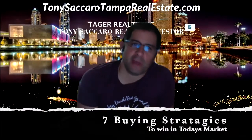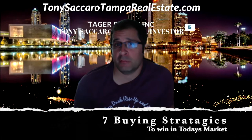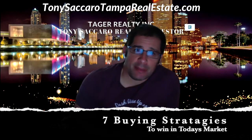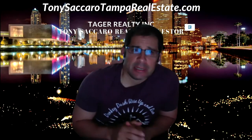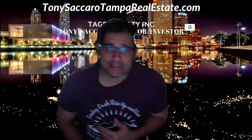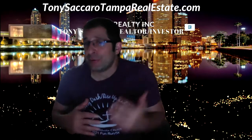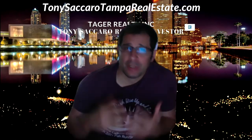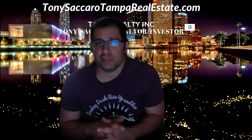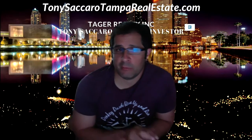There are seven buying strategies to use in today's competitive market. The first thing you guys should know is that by entering into today's seller's market, you're not likely to get a deal or get any kind of discounts. Even houses that need work, you're going to wind up putting in the full asking offer.